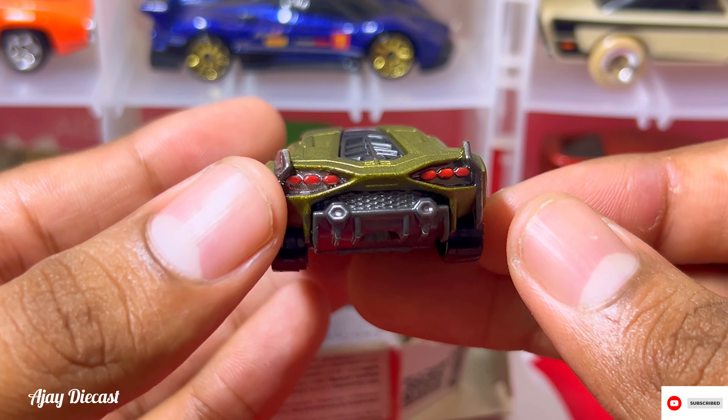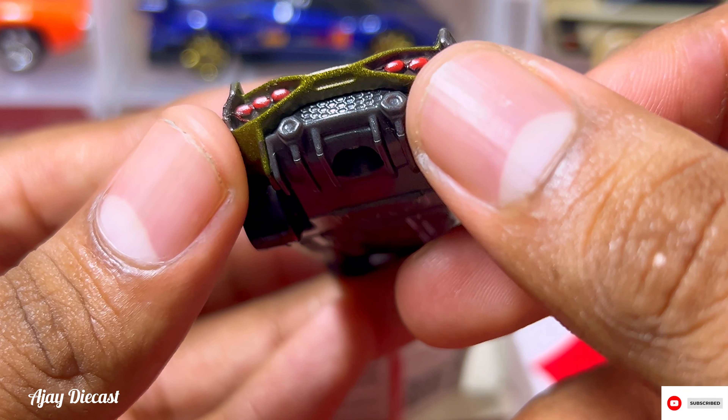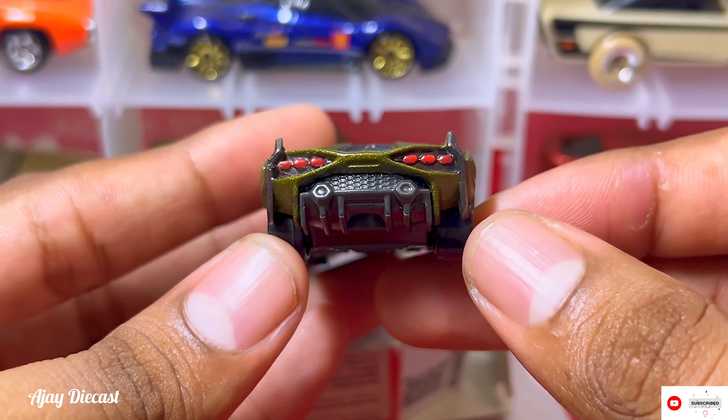How fabulous this looks — the tail lights are engraved and painted, and the exhaust and the back looks stunning.